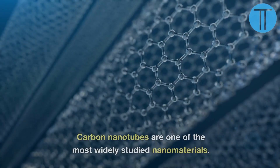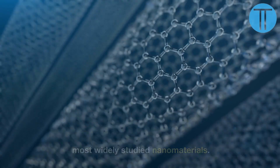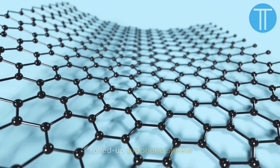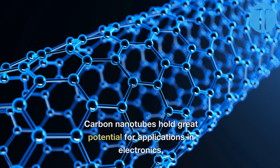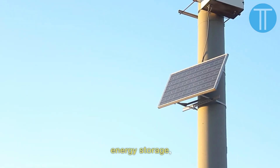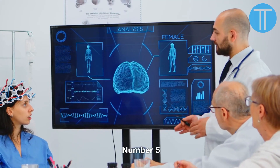Number 4. Carbon nanotubes are one of the most widely studied nanomaterials. These cylindrical structures of rolled-up graphene sheets possess remarkable strength, electrical, and thermal conductivity. Carbon nanotubes hold great potential for applications in electronics, energy storage, and composite materials.